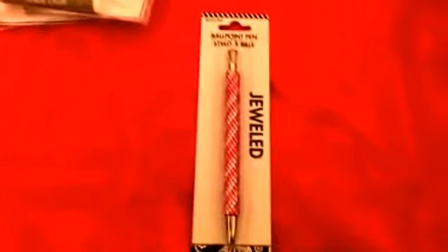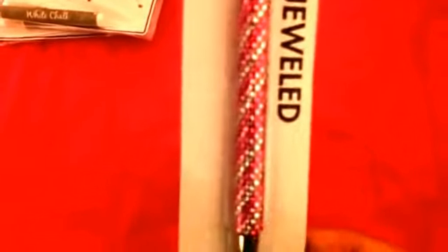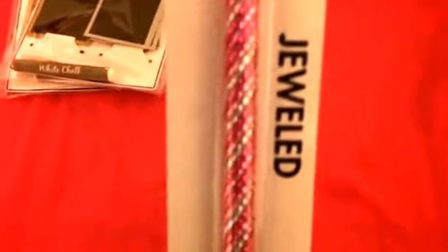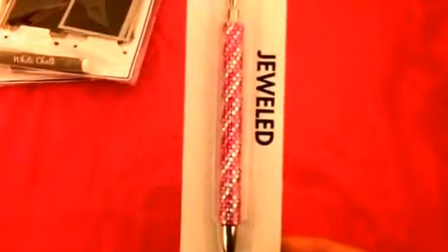I also found this really cute ballpoint pen. You know I always like to find nice pens at Dollar Tree and I'm pretty picky — I really only go for the unique looking stuff. This one has jewels on it and of course it comes in pink. How can you not like pink? And there's a pink little gem on the top. I thought that was a cute find as well.